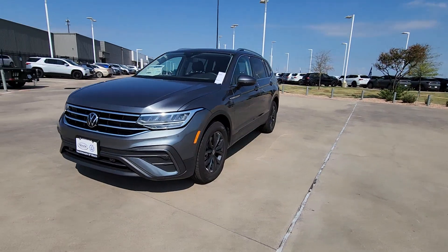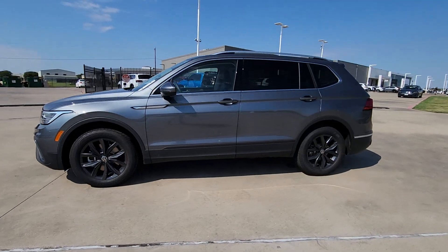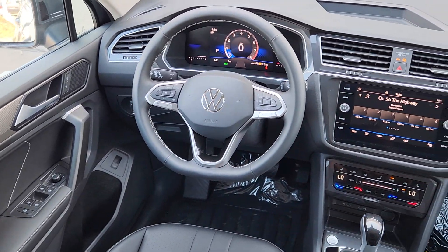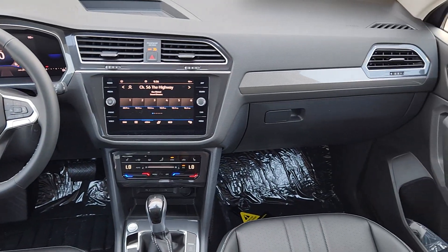These are just some of the great options this vehicle comes with: pre-collision system, panoramic roof, power liftgate, heated mirrors, backup camera, dual-zone AC, third-row seat, heated front seat, alarm, leather steering wheel.